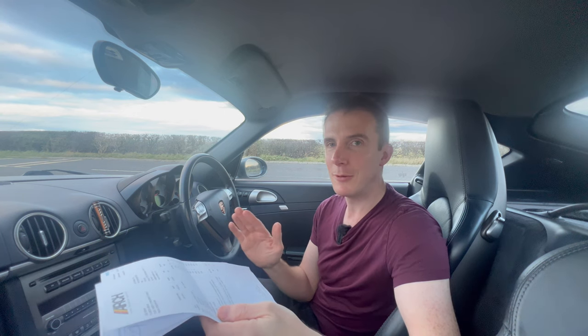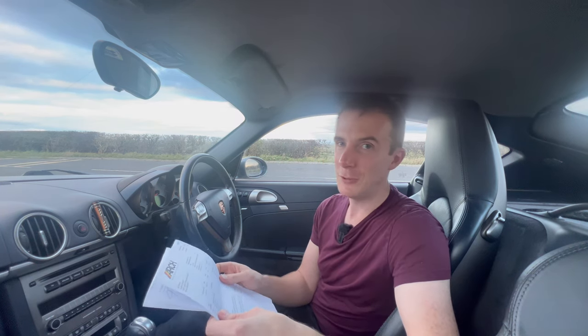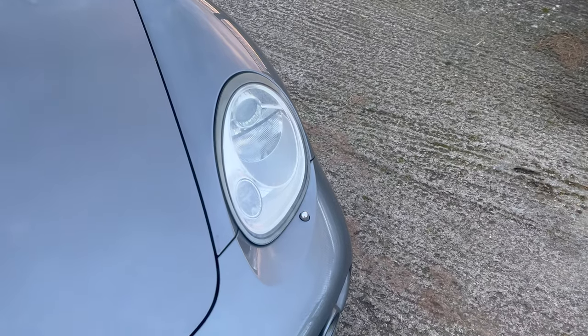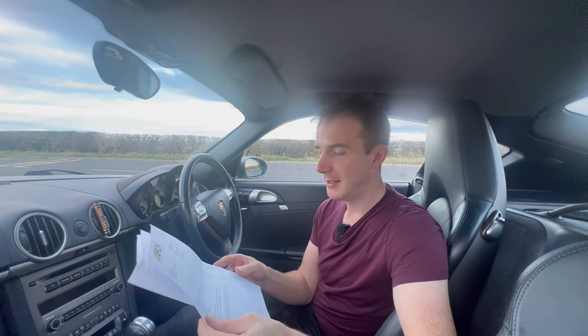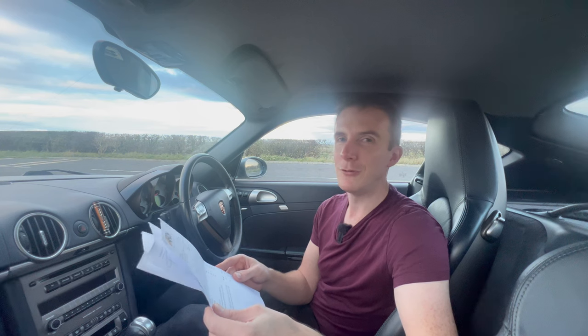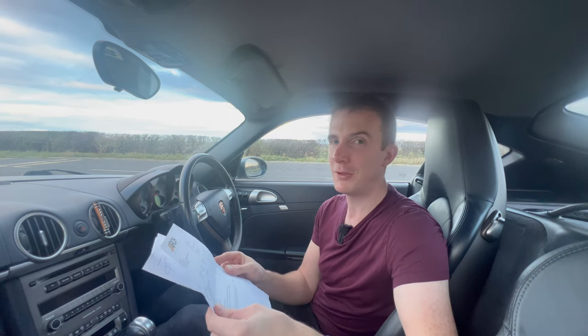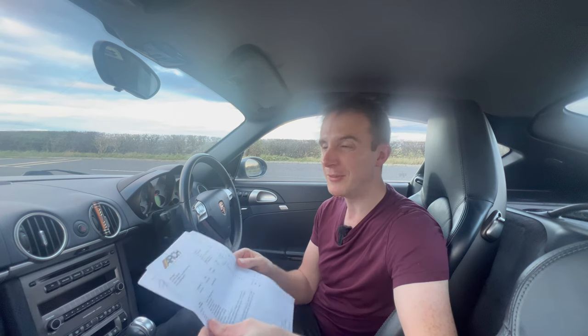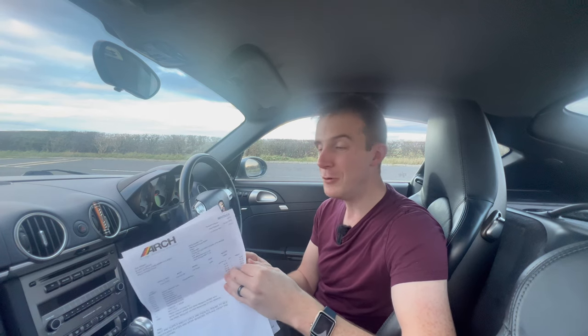Other than that, everything was fine. The car flew through its MOT and bearing in mind this car is from 2006, I'm super happy with that. So after all that work — including the MOT test and replacing all discs and pads all the way around — the total price after VAT was £810.33. To get a 2006 car through its MOT with 70,000 miles on the clock for £800, I think is really good for any car, never mind a Porsche.